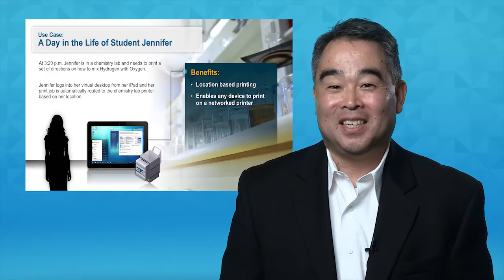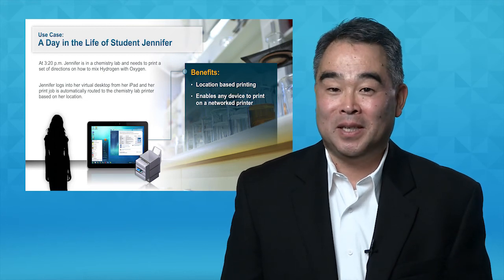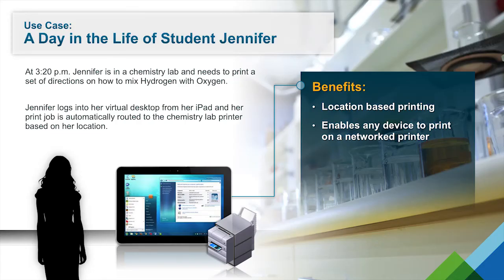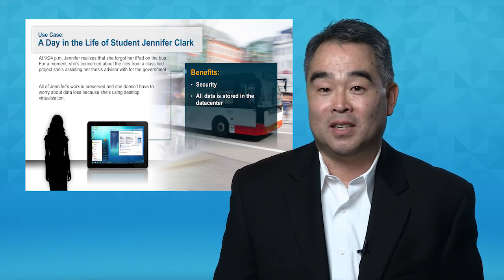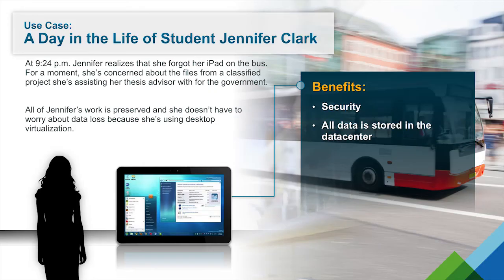In the afternoon, Jennifer is in a chemistry lab and needs to find information. She pulls up her iPad, logs into her virtual desktop, and finds a document using Google that she wants to print. Since her desktop is on the network and IT has set up location-aware printing, she can simply press print and a hard copy is delivered to the local printer in the chemistry lab. At the end of the day, Jennifer takes the bus to her dorm but forgets her iPad on the bus. She panics for a second, but then remembers that she uses virtual desktops, so all of her work is stored in the data center.